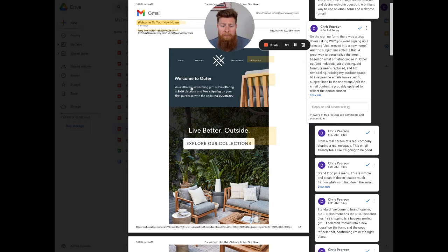The next section says 'Welcome to Outer — a little housewarming gift.' They're customizing the copy for welcoming you into your new home. The theme is: you just bought a new home, so here's a little housewarming gift — $100 off and free shipping on your first purchase with code WELCOME100. It ties the language to the angle of getting into a new home, and the code is simple, easy to remember, and easy to use — very little friction.